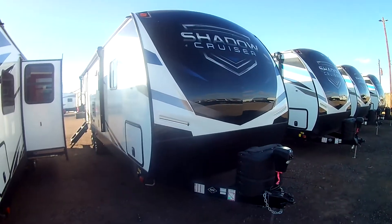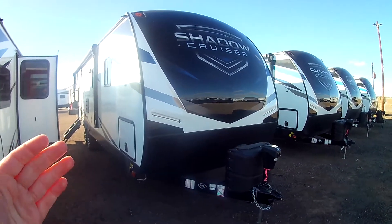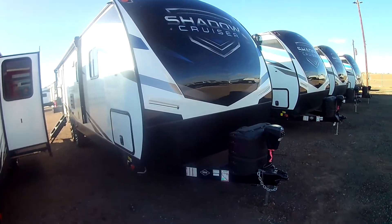Hello campers, welcome to Miracle RV in Fort Lupton, Colorado. We have a brand new 2021 277 BHS Shadow Cruiser — a bunkhouse model — here to show you today. Let's start on the outside and work our way in.